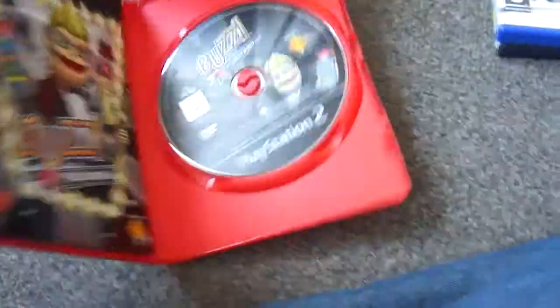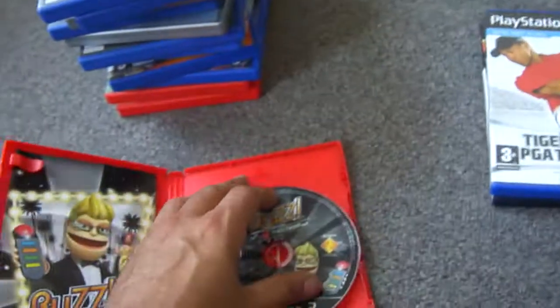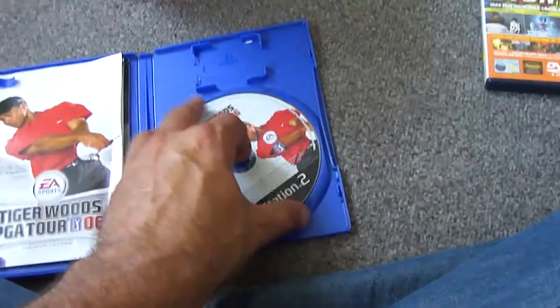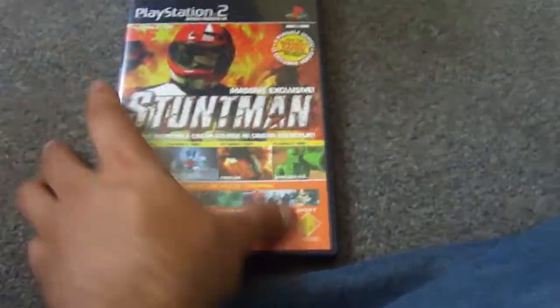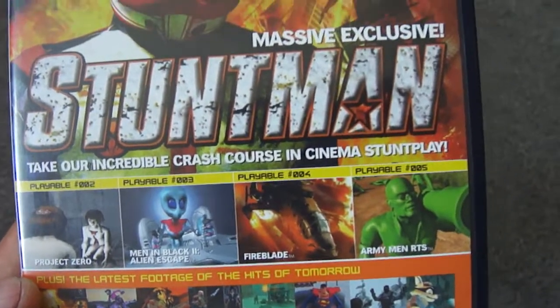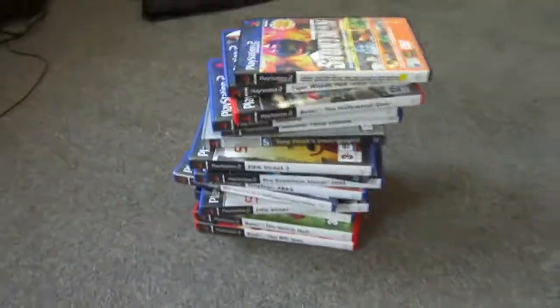Then we've got Buzz: The Hollywood Quiz, which is complete and the disc looks good. He didn't have the Buzz controllers though — he had all the games but not the controllers, but it's not a problem. Then Tiger Woods Golf '06, which has the game and book — I can't get the disc out, it's fiddly. And finally from the stack, a PlayStation 2 Official Magazine demo disc with Stuntman, Project Zero, Men in Black 2, Fire Blade, Army Men, and footage of other games. Two quid — can't grumble.